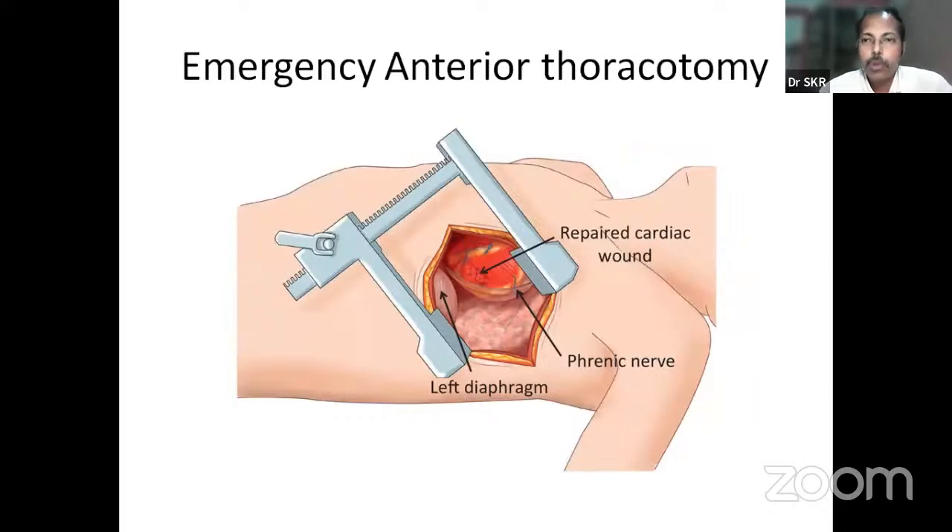Regarding emergency thoracotomy: a question asked — a patient with stab injury presents with hypotension and Beck's triad with cardiac tamponade. Should you do midline sternotomy or left anterior thoracotomy? The answer is left anterior thoracotomy, because it is the fastest incision to enter the thoracic cavity, open the pericardium, identify the rent in the heart, and suture it.